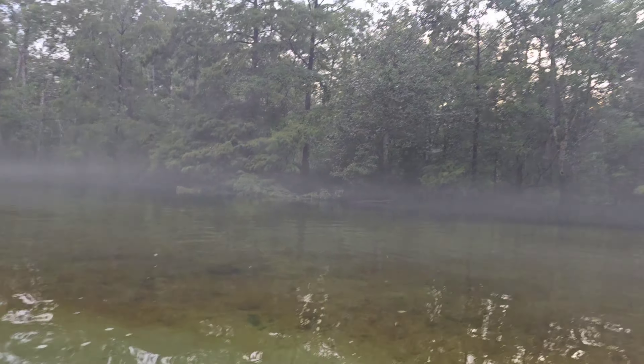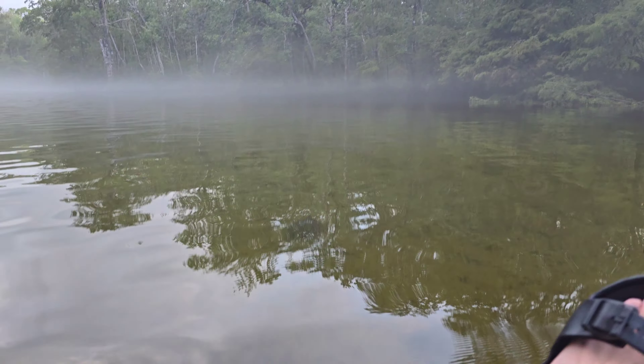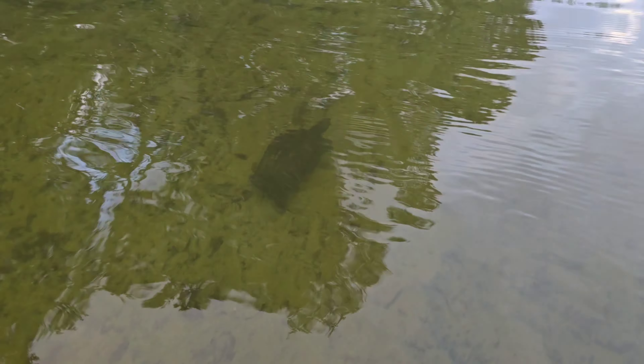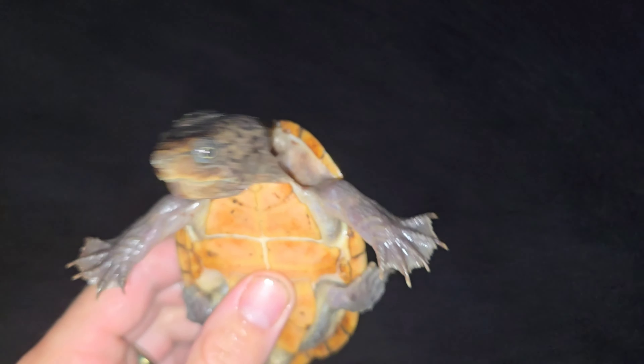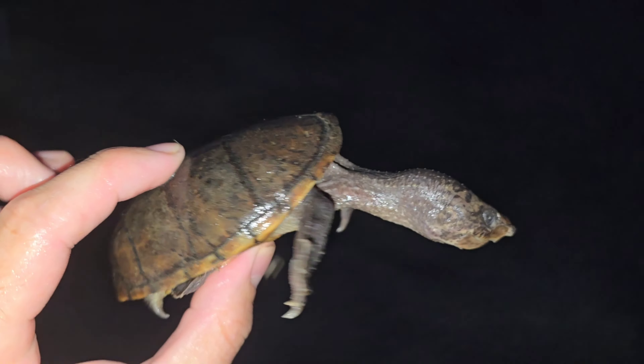First turtle — it's a yellow-bellied slider. Pretty big one. This turtle almost got me — this is the first in-hand turtle of the night, an intermediate musk turtle. We're about to start looking for snakes and I just saw this guy scooting across the bottom, so hopefully that's a good sign that things are moving.